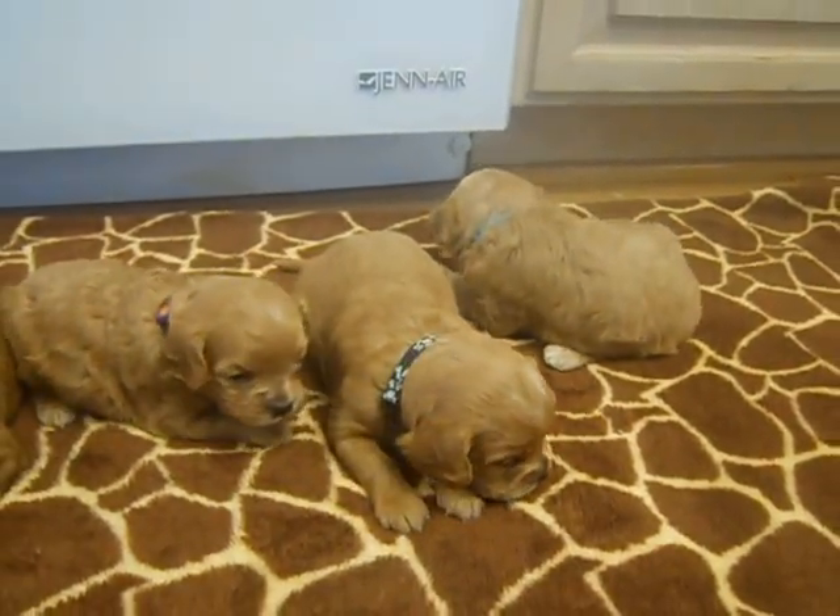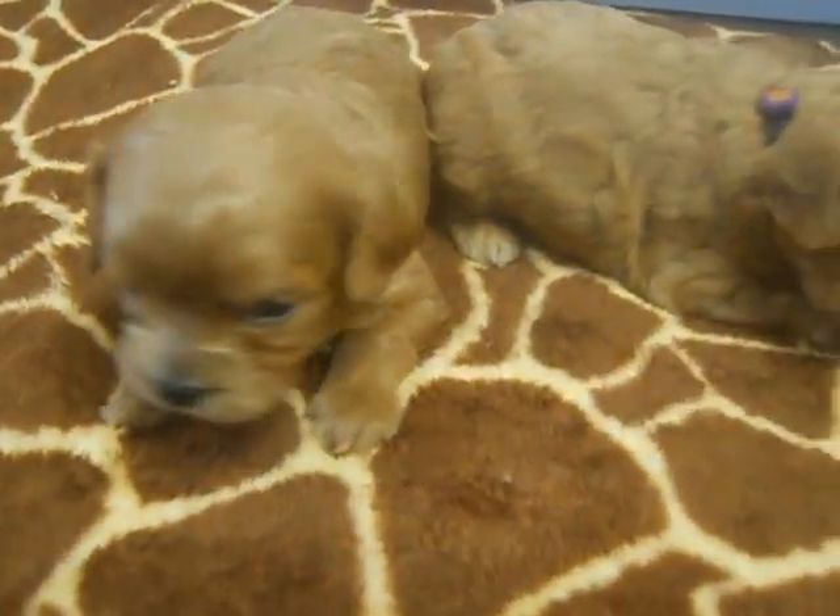They're three weeks and two days old. It's only going to get better from here — cuter and cuter.